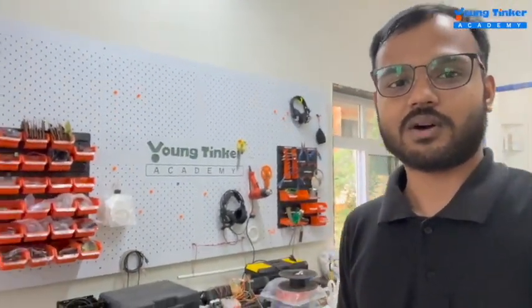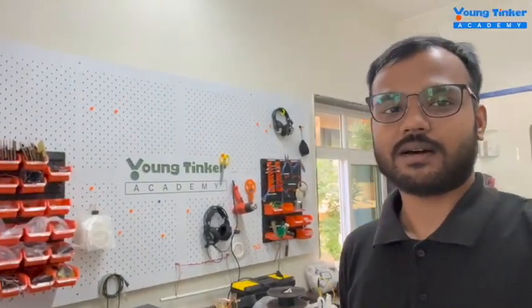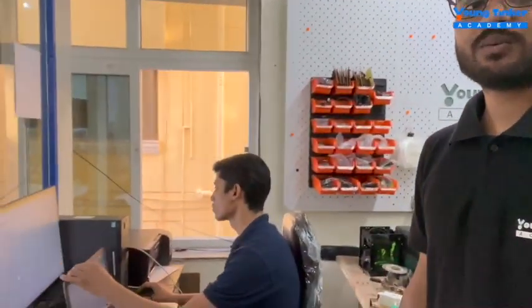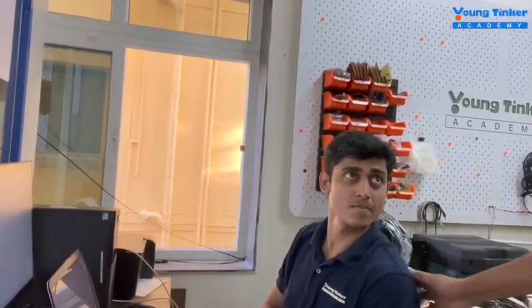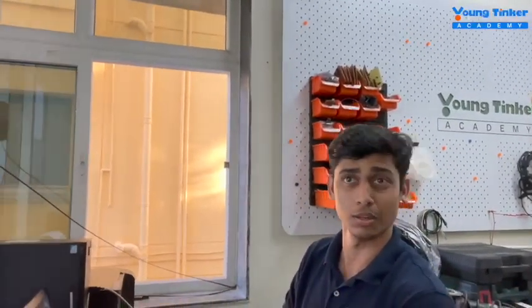Now we will go to the place where we make all the IPs — this is where we design and manufacture our IPs. Here we have Mr. Abhishek, the education manager, who manages all things to improve education. Abhishek says: work is going very smooth — so fast and so smooth that it's going at the speed of light!